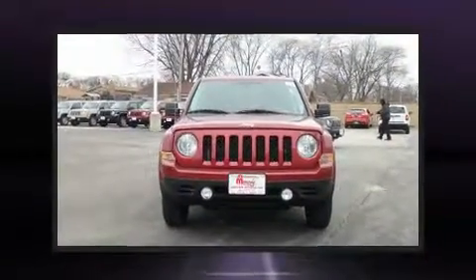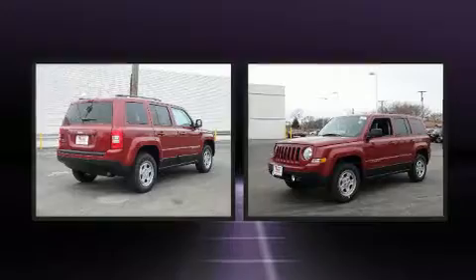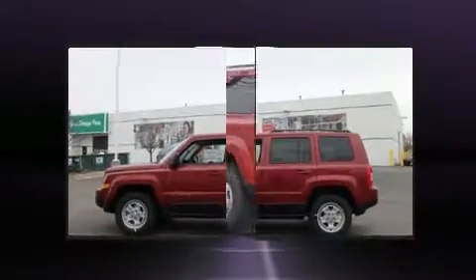Discerning drivers will appreciate the 2017 Jeep Patriot. Smooth gear shifts are achieved thanks to the 2.4-liter four-cylinder engine, and for added security, dynamic stability control supplements the drivetrain. Four-wheel drive allows you to go places you've only imagined.